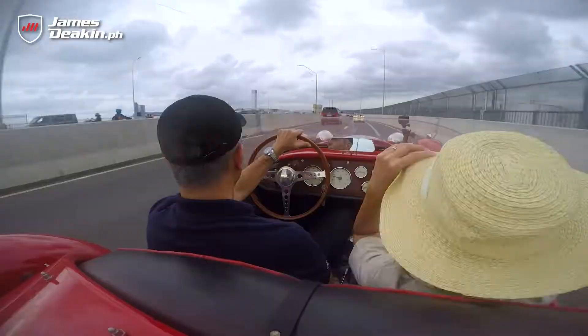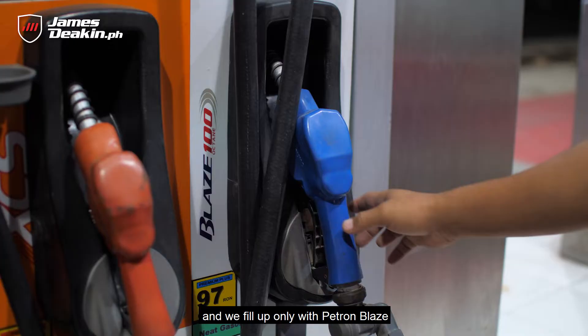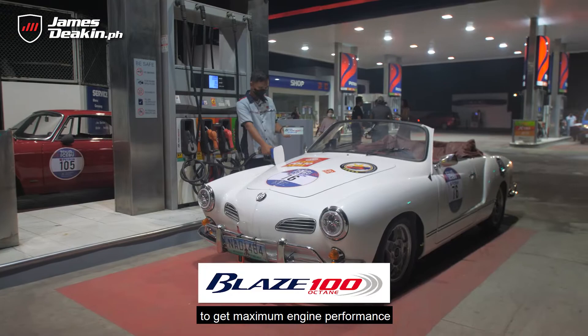For a thousand kilometer loop you're going to have to fill up more than once, and we fill up only with Patron Blaze because we want only the best for our cars. Here at Tour de Cebu, all of the cars use Patron Blaze to get maximum engine performance at all times.